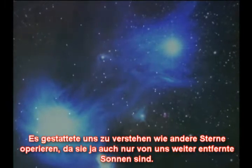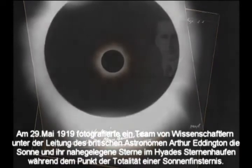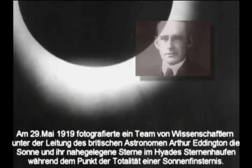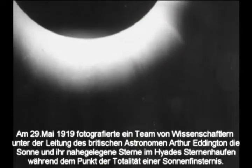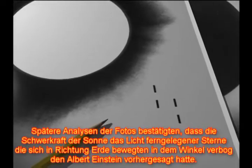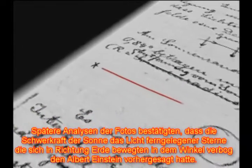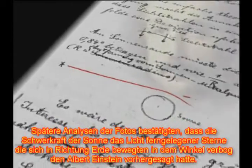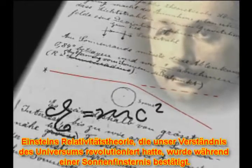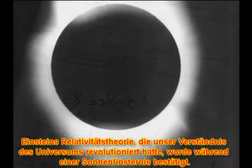Because distant stars, after all, are other Suns. In the spring of 1919, on May the 29th, research teams headed by British astronomer Arthur Eddington photographed the Sun and adjacent stars in the Hyades star cluster during the darkness of totality. Later analysis of the pictures verified that the Sun's gravity bent light from distant stars traveling toward the Earth at the angle Albert Einstein had predicted. Einstein's theory of relativity, an idea that revolutionized our understanding of the universe, had been confirmed during a total solar eclipse.